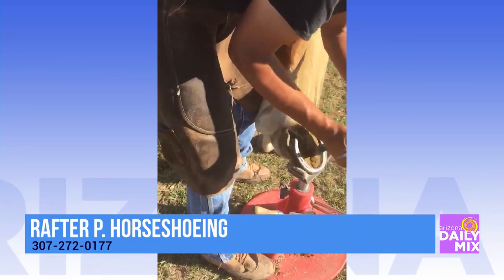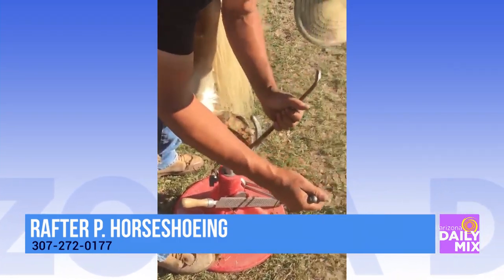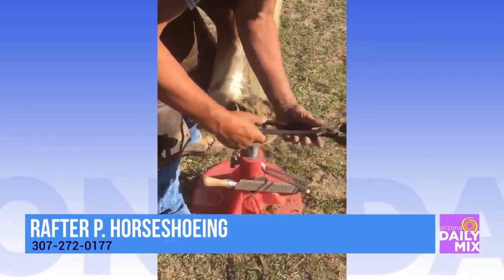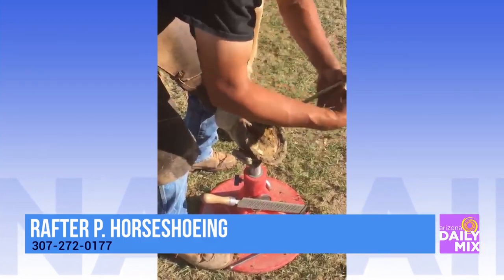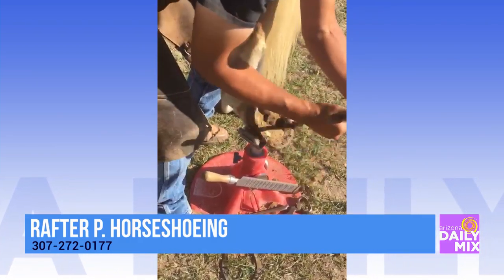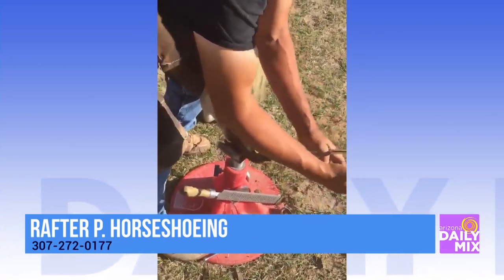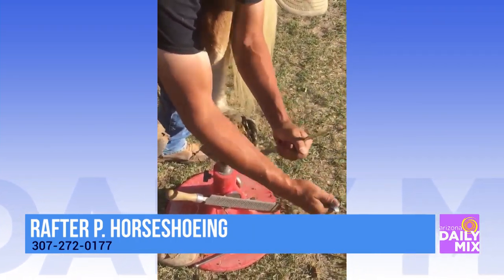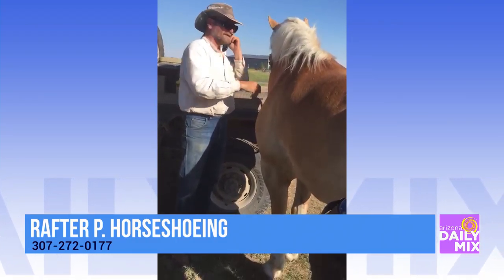A friend of mine is selling a horse and he wanted to show the prospective buyer that he was good to work with. So we're just popping the shoe off and throwing a trim on it. As for how the shoe is attached — it's the hoof wall that you put the nail through.